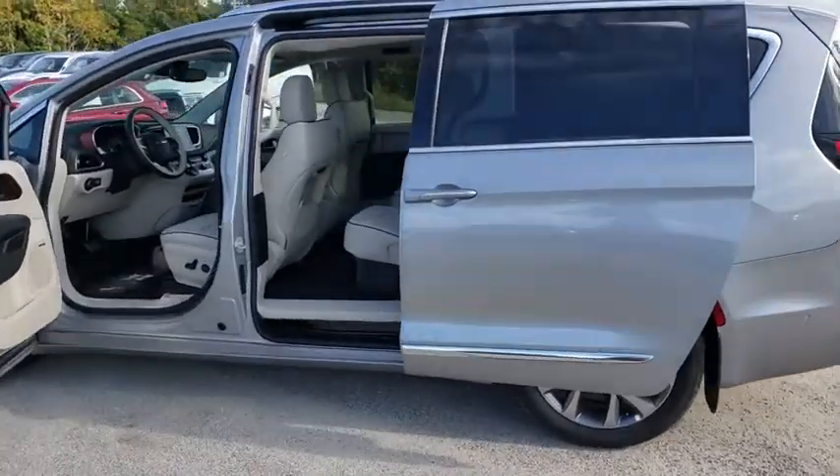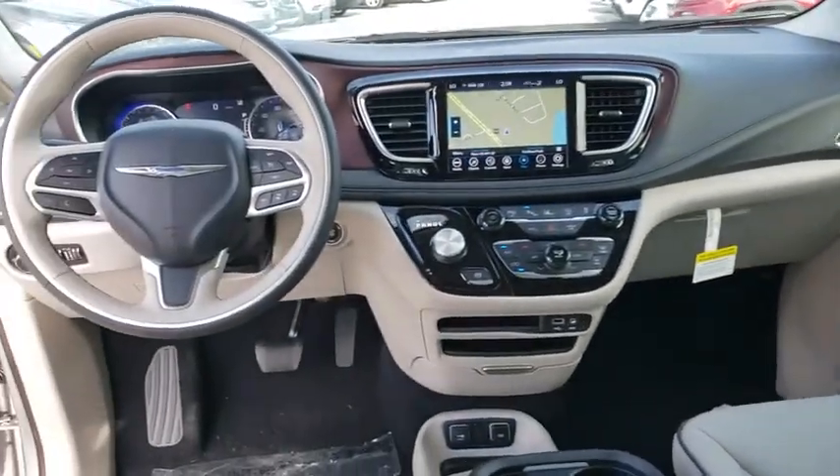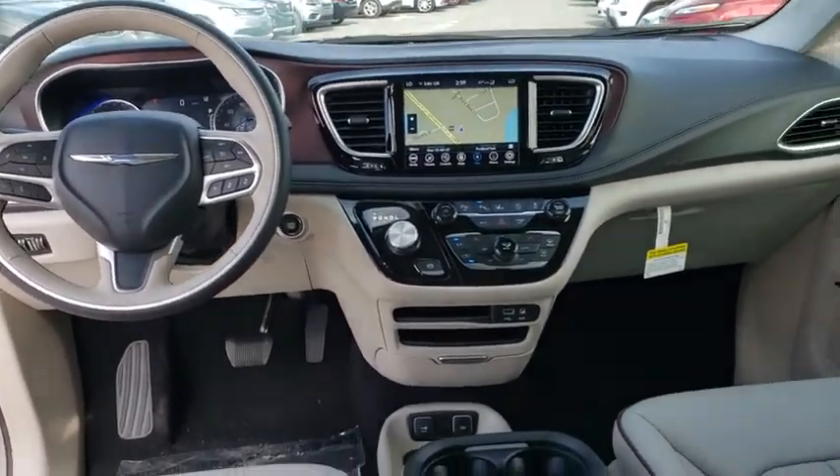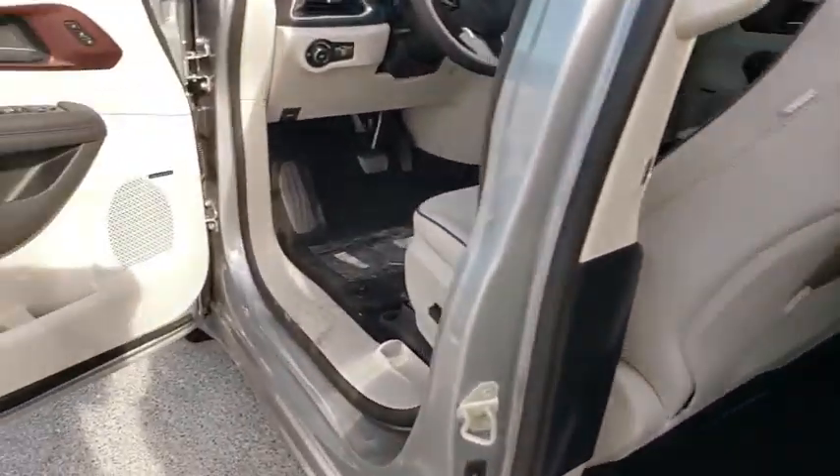Here are some of this vehicle's great options: backup camera, power liftgate, keyless entry, traction control, stability control, remote engine start, power passenger seat, steering wheel audio controls, navigation system, and anti-lock braking system.